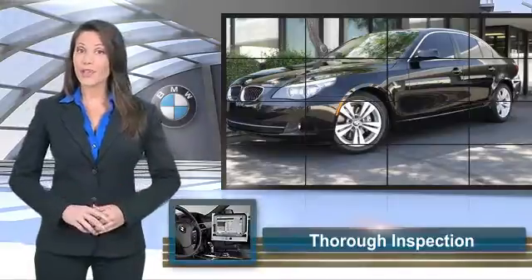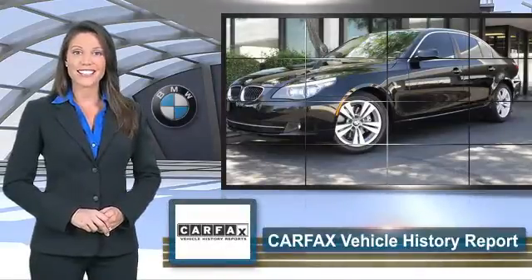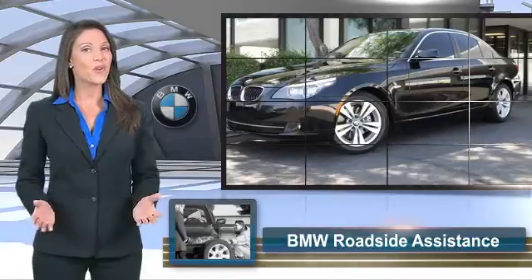To be eligible for the certified pre-owned vehicle program, a BMW must pass a thorough inspection by factory trained technicians. Ask to see the BMW certified pre-owned inspection checklist — it is your assurance of the quality, reliability, and overall pleasure BMW owners have come to expect.